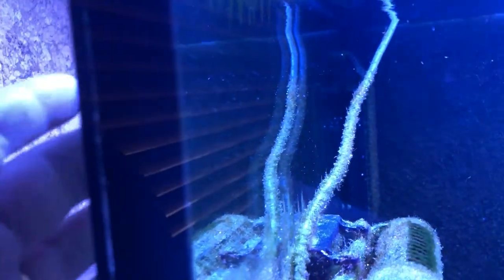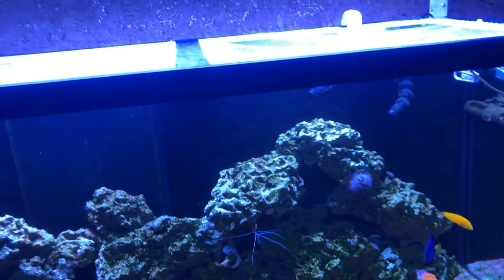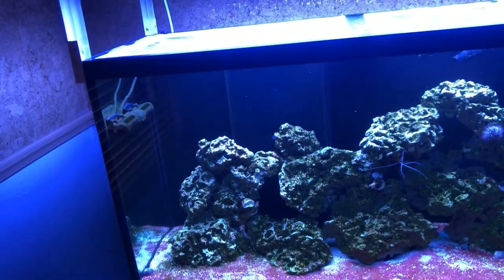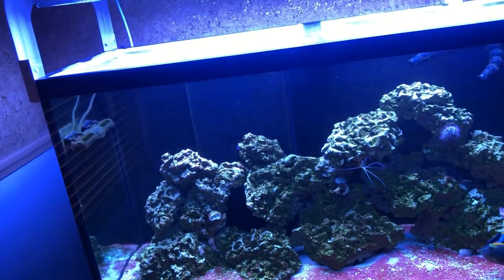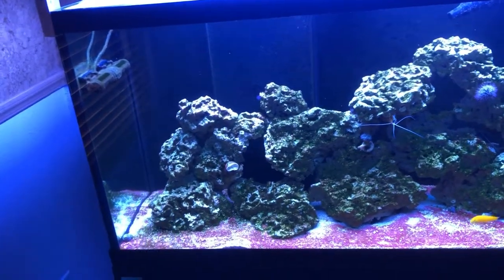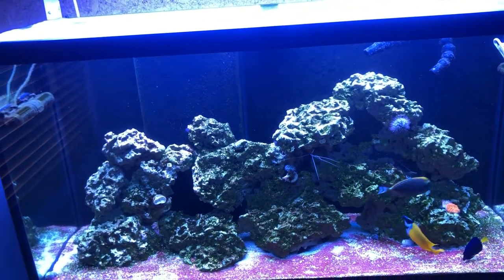There are tons of copepods everywhere — all those little dots on the glass. The wrasse is happy and has at least doubled in size over about two months. The plan is to let the tank stabilize. I started with dead sand — I filled the tank with RODI water first, then added salt, which killed the bacteria in the sand — and the rock was dry too, so it's a fresh start. This is pretty much the ugly phase.